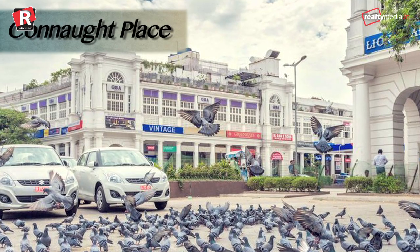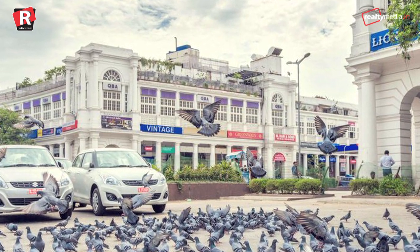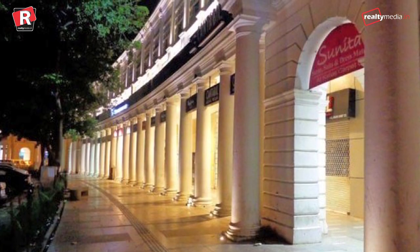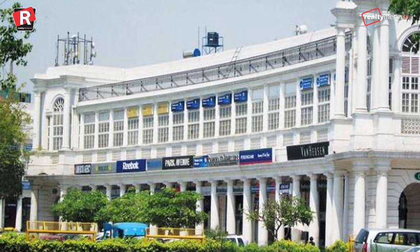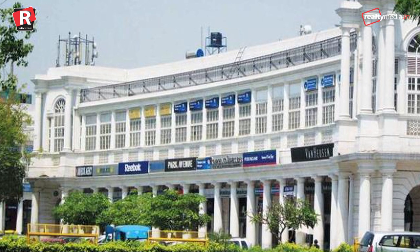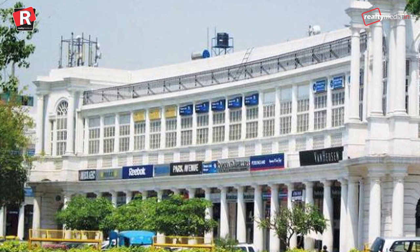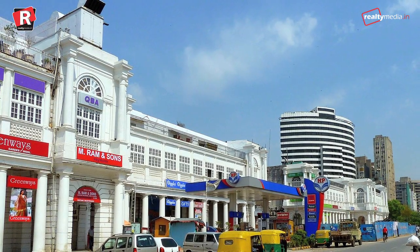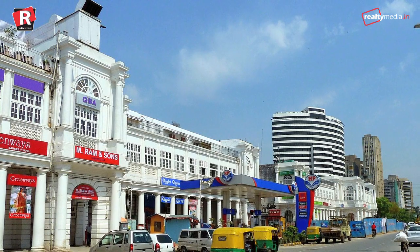Connaught Place, New Delhi — the hub of Delhi grabbed second spot in India, demanding Rs 850 per square feet. Located right in the heart of New Delhi, it is easily one of the largest financial, commercial, and business centres in the country. In addition to this, CP bagged 7th position in the world's most costliest office destination.